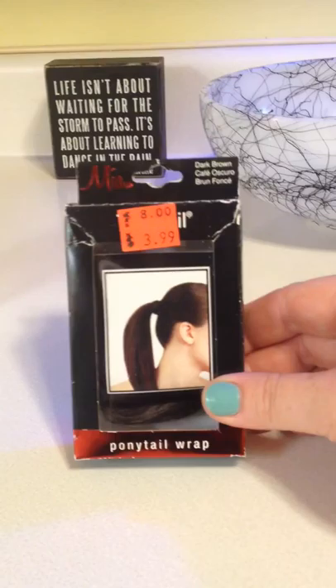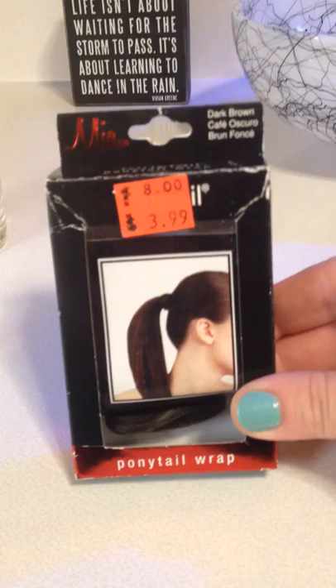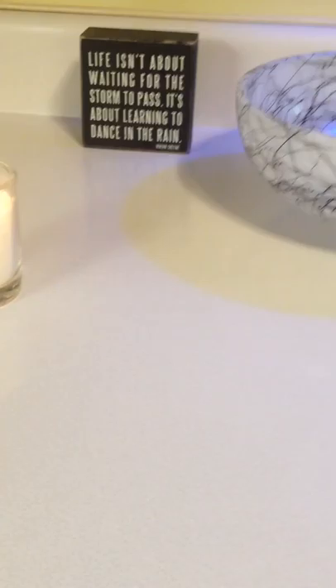Another thing — this is a repurchase, but it wasn't as good of a deal the last time I bought it. This is just a ponytail wrap. It looks like natural hair; you can wrap it around your ponytail and it gives you a more polished look. Normally $8, and I paid $1.99. Great deal.